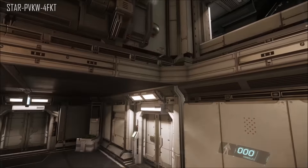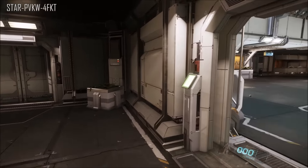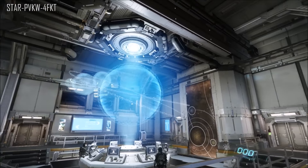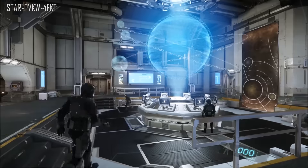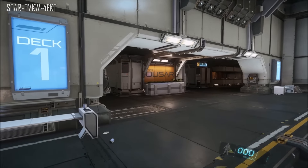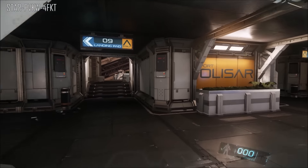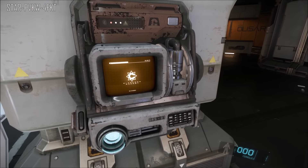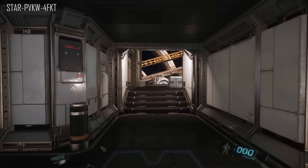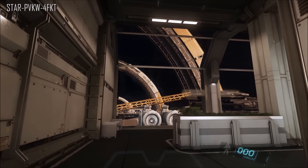Second question: will escape pods be functional in 2.0? They say no, possibly for 2.1. Chris explains that on bigger multi-crew ships there will be so many damage states and lots of warnings before it explodes, so using a life pod would save your life - or one of your lives, as you technically will have about nine. You'll get a state of alarms, sirens, lights, and flashes telling you what state your ship is in before it explodes, so it's not just going to be an instant explosion like in Arena Commander.